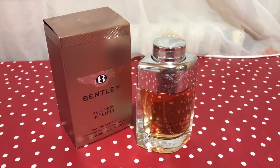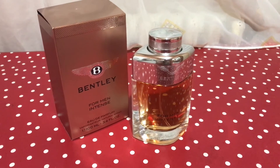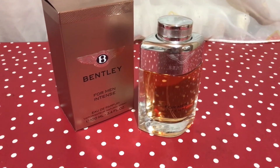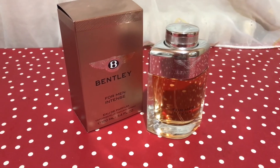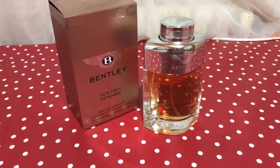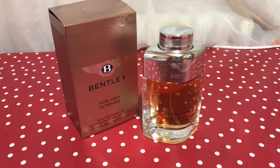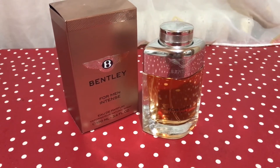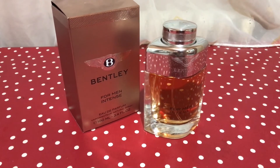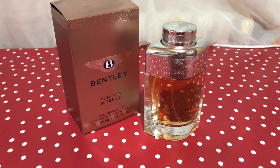Welcome, my friends, to another video. Gabriel here, and tonight I'm going to talk about Bentley for Man Intense. This is one of the most hyped fragrances on the internet, especially on sites such as Fragrantica. I've never seen so many hyped reviews for a fragrance in my whole life. Don't get me wrong, this is an excellent fragrance, but in my opinion, I don't think it deserves so much hype and overreacting.